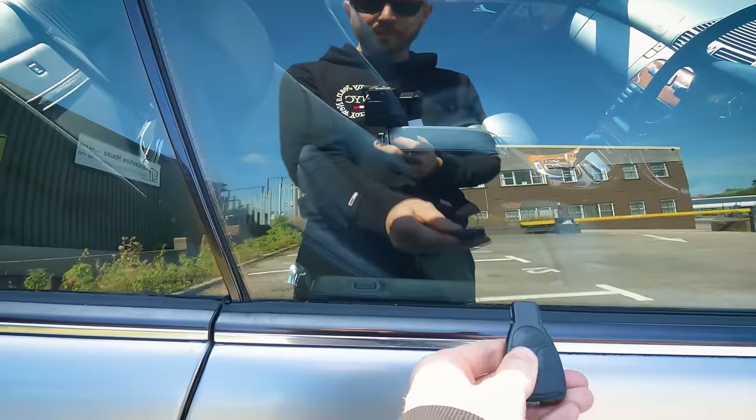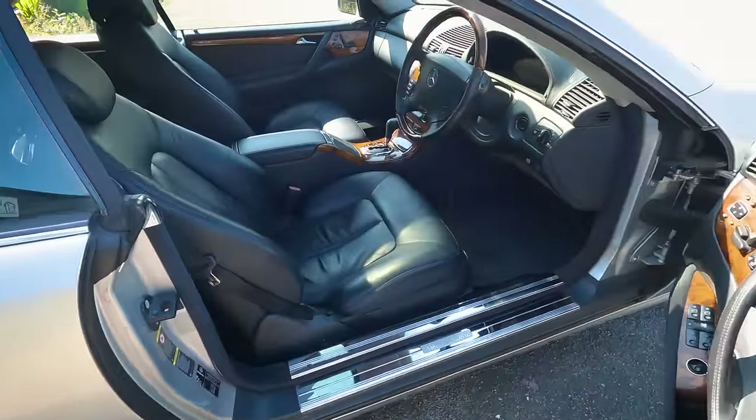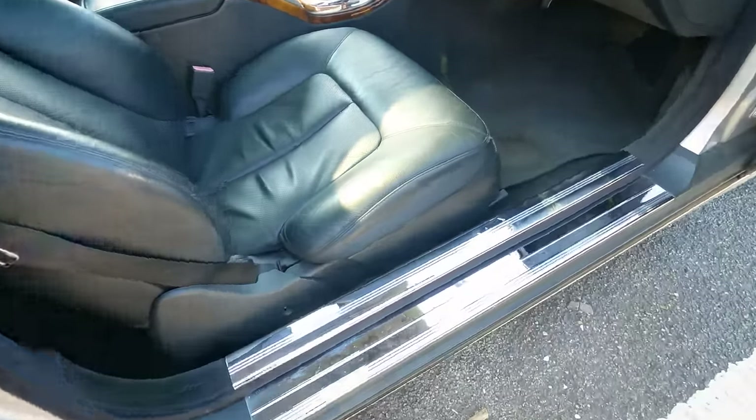The sunroof is slightly temperamental — nope... oh, there we go. Take a look at that interior though — it's beautiful, isn't it? Beautiful. I love these sill covers.